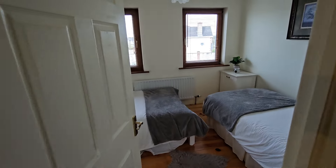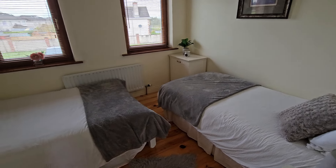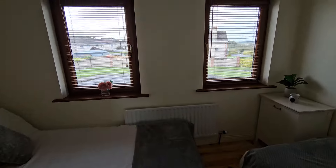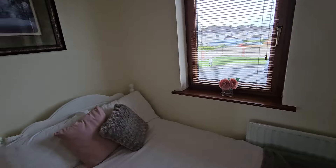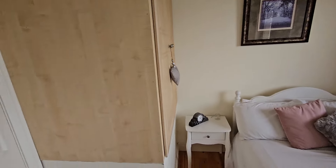The front bedroom is a nice double room — the owners have configured it as a triple room, so you have a single bed on the right and double bed on the left. Quality timber flooring throughout. Take note of the blinds and the natural light — not a full appreciation of natural light today because of the weather, but still great light coming in, and you have your built-in wardrobe here behind the door.